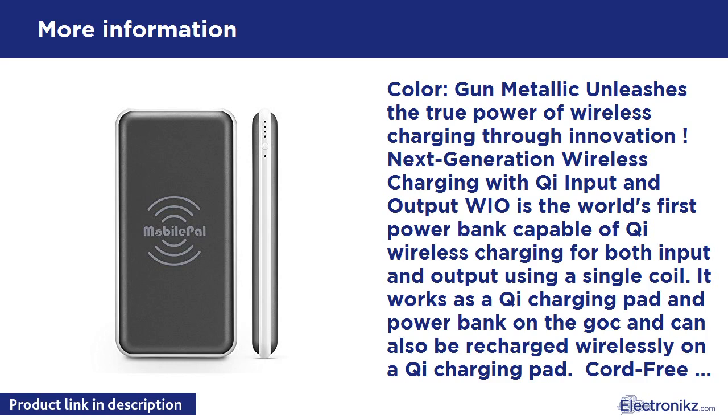In addition, you can also recharge the WIO using either a micro USB cable or an Apple Lightning cable at up to 2.1A, giving you ultimate convenience and flexibility. It also supports pass-through charging when using a USB adapter that supports 5V/2A output.